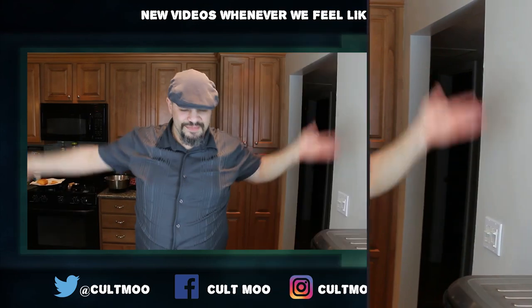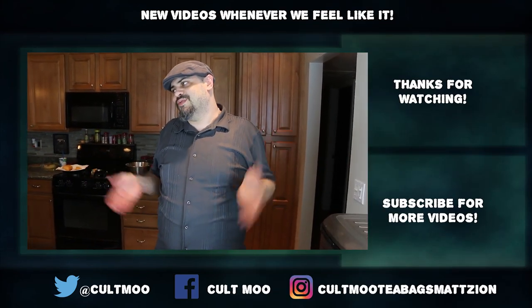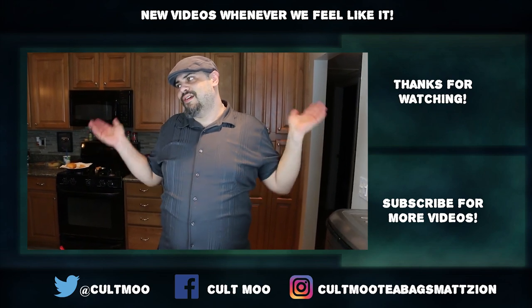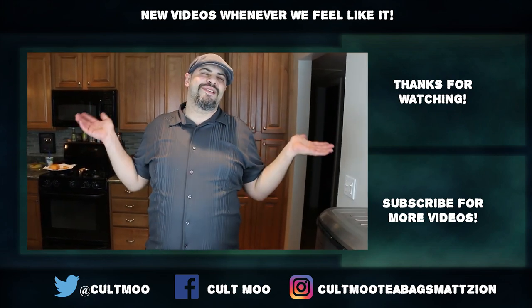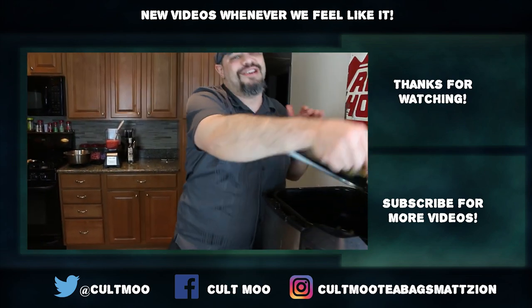Thank you so much for joining us on this Deep Fry Day. Next time we'll deep fry something different — go ahead and leave it in the comments down below if you've got any ideas. Make sure to like, comment, subscribe. Check out all of our social media. Check me out on twitch.tv slash lookformolasses. Go ahead and check out the merch store — buy yourself a Colt Moo lamp, or something. Post-it notes. Help us out. We need to change this freaking oil — can't you see how dirty it is? Oh my god!